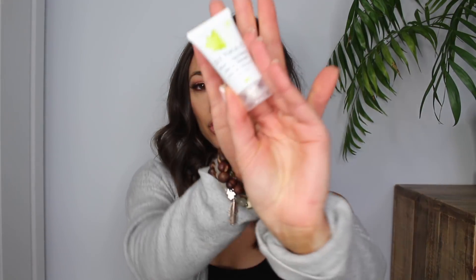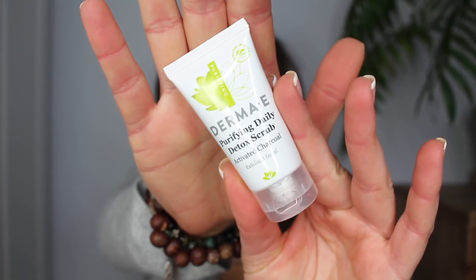This next thing is a Purifying Daily Detox Scrub by Derma E, and it also has activated charcoal in it. I have not tried this yet, but I am excited to do so.